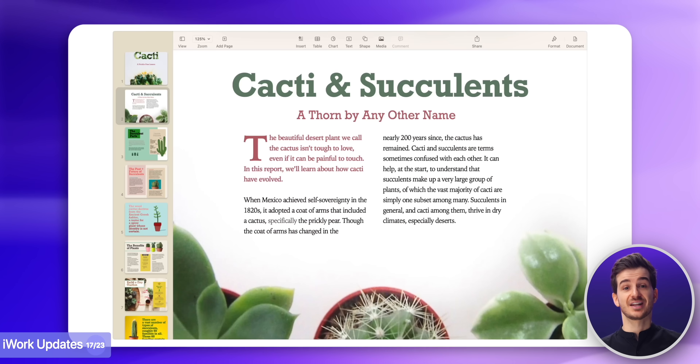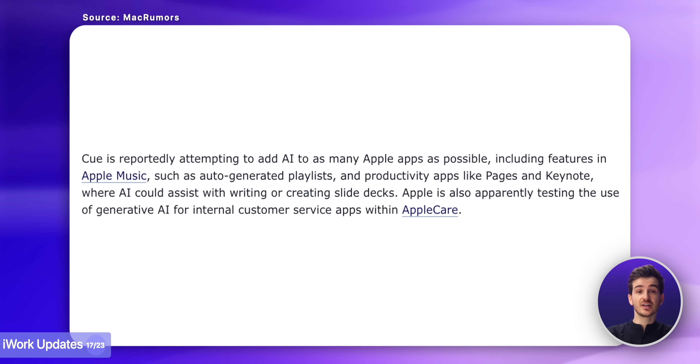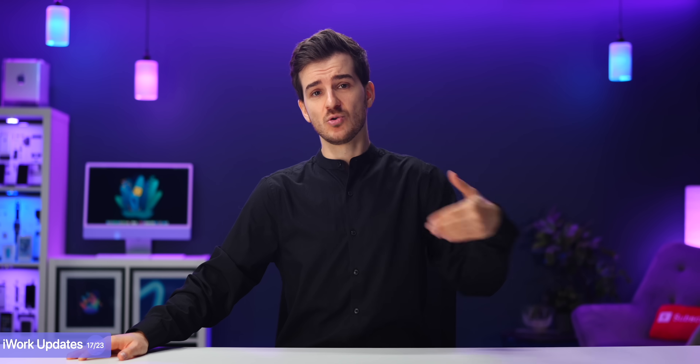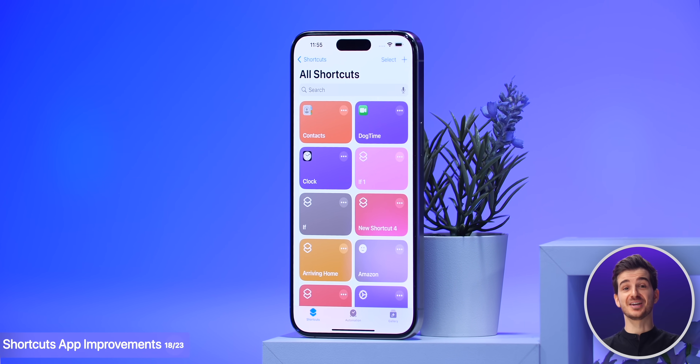Then Keynote, Pages and Numbers are said to be getting some AI features too, such as the ability to auto-generate slides and aid with writing, which I think could be a game-changer, as Microsoft's Copilot integration with Office does cost extra, and Google's isn't fully here yet. And the Shortcuts app is also getting some updates.